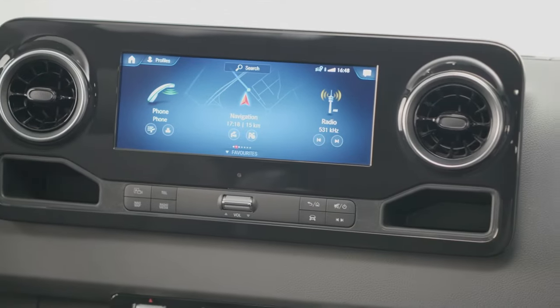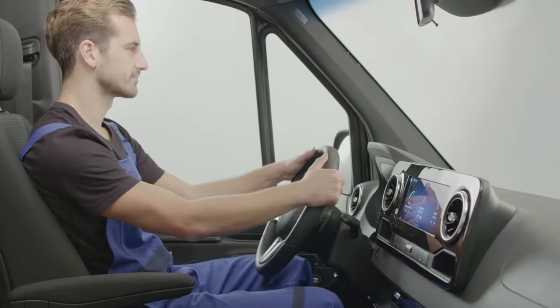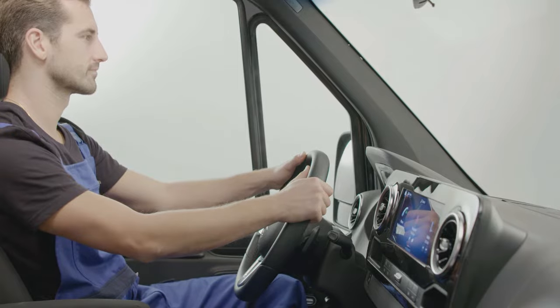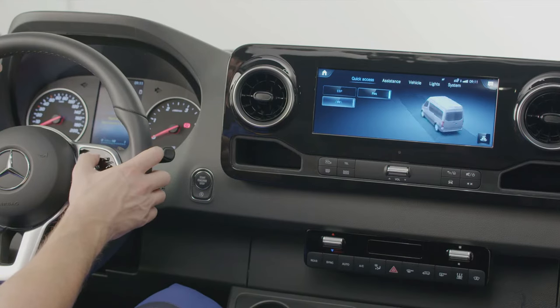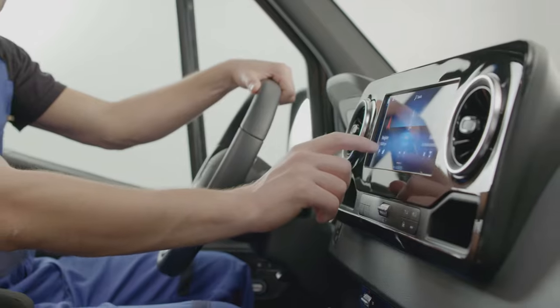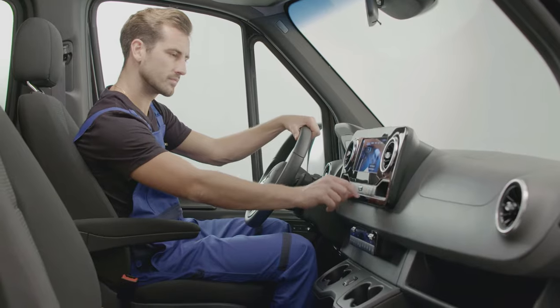You're wondering what's behind the Sprinter's optional MBUX — here you go. First of all, it's an extremely intuitive and adaptive multimedia system. You have four ways to interact with it: use the multifunctional steering wheel, the shortcut buttons below the display, the seven or ten and a quarter inches high resolution touchscreen, or the voice command linguatronic.